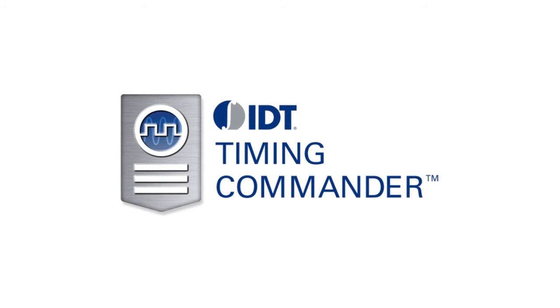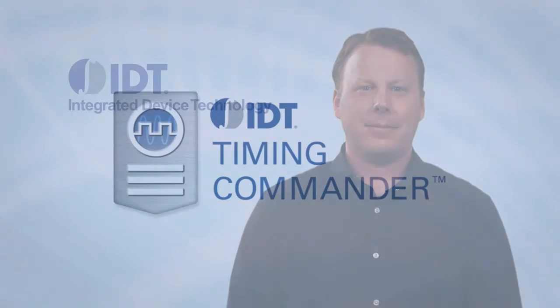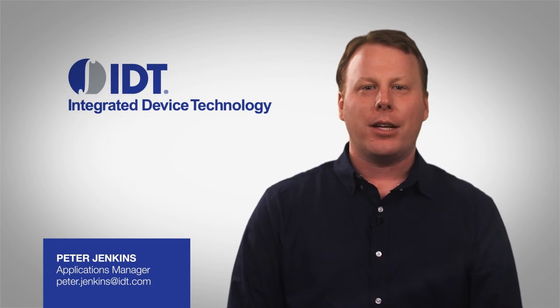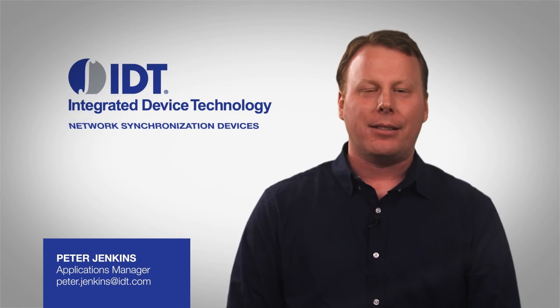Timing Commander is just one example of the innovative timing solutions IDT delivers. From simple fan-out buffers and multiplexers to fully-featured products like universal frequency translators, network synchronization devices,